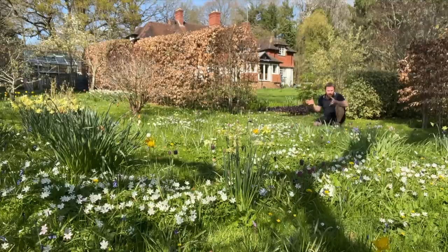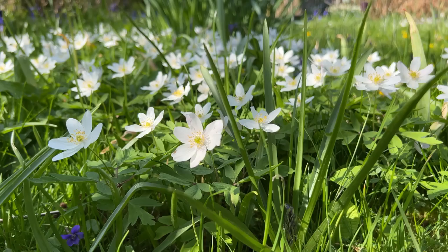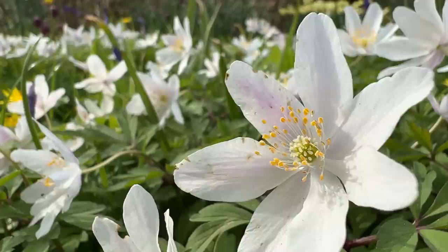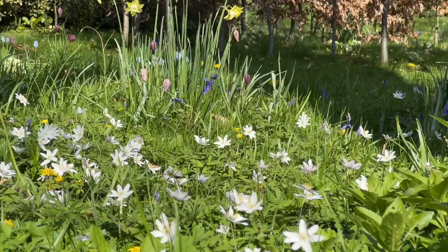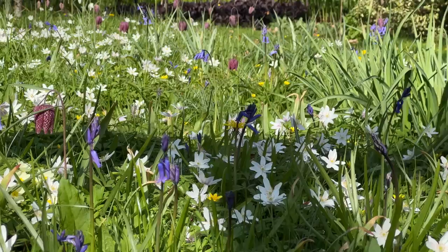Some of the plants on offer in this absolutely gorgeous little area — there's almost too many to count — but in front of me there is this beautiful swathe of wood anemones, this sea of white. When you look at them, they are quite similar to the flower of a dog rose — they've got lots of little stamens in the middle. Wood anemones actually take a long, long time to colonise an area, so a patch this size may have been decades in the making.